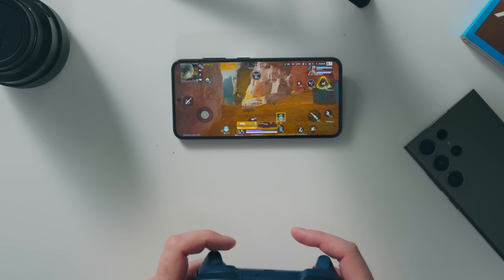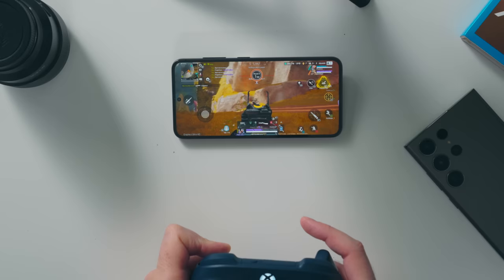Battery life is where things get interesting. Even though the S23 has a larger 3900mAh battery versus the iPhone 14's roughly 3200mAh, battery life is still better on the iPhone 14. Pushing the S23 hard, I get about five and a half to six hours of screen-on time, while the iPhone gives about 30 to 35 minutes more. Neither is a two-day phone, but both are solid one-day phones with no battery anxiety.